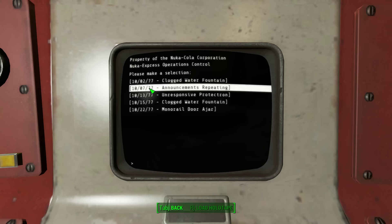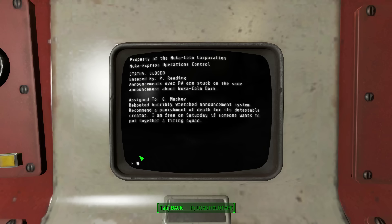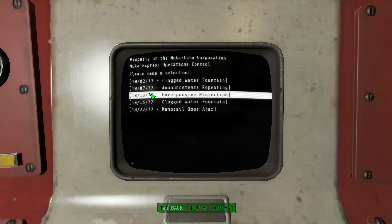October 7th, '77 — announcements repeating. Entered by P. Reading: announcements over PA are stuck on the same announcement about Nuka Cola Dark. Assigned to G. Mackie. Rebooted horribly wretched announcement system. Recommend a punishment of death for its detestable creator. I am free on Saturday if someone wants to put together a firing squad. G. Mackie's kind of funny.